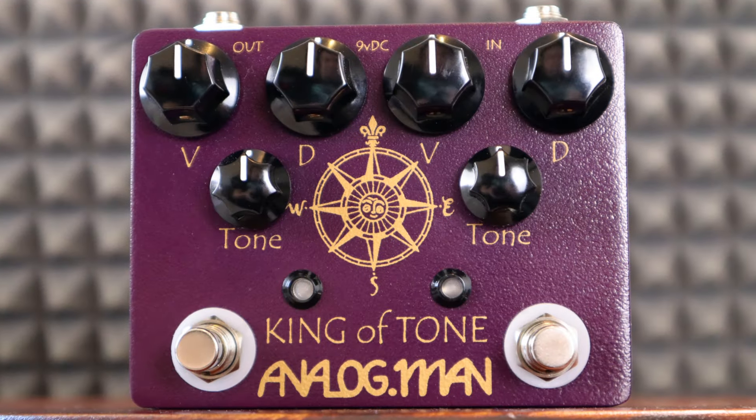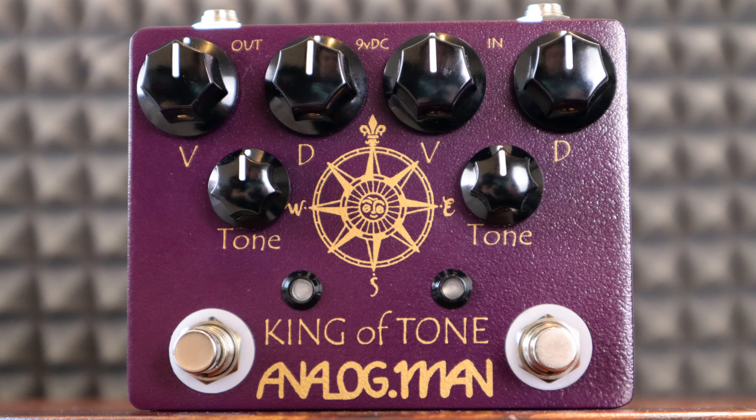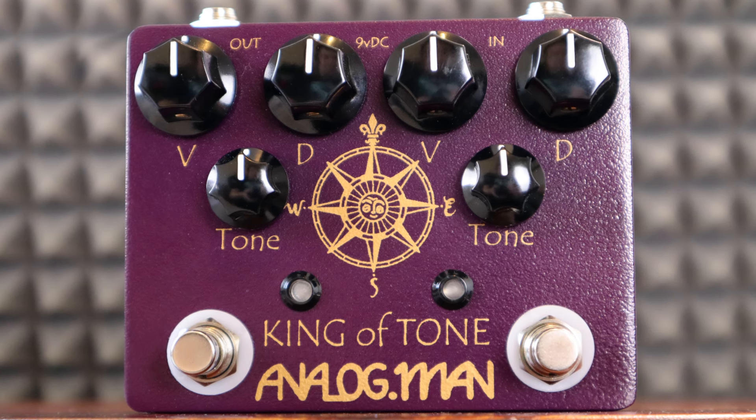It's July 2024 and I just got my newest overdrive pedal, but this one's a little bit different because I actually had to order this one way back in 2018. You all know it — it's the Analog Man King of Tone pedal. Almost six years have gone by and I finally got my pedal after getting on the list all that time ago.